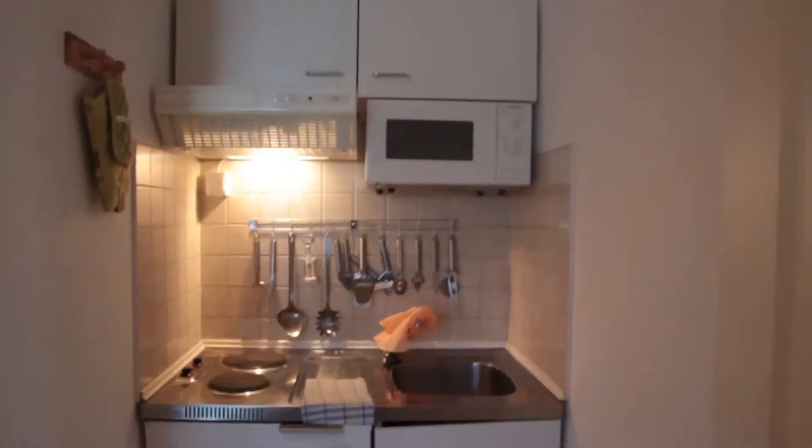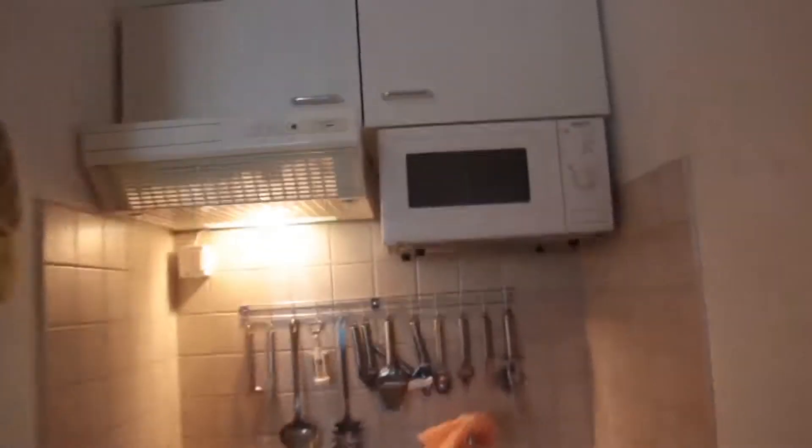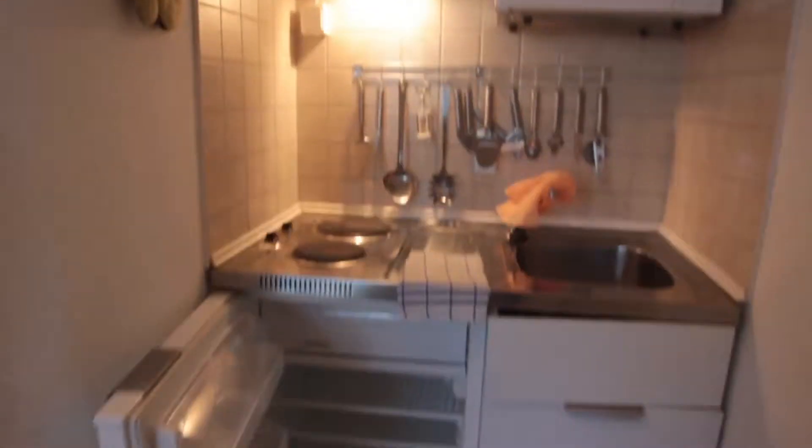Finally, let's look at the kitchen area. It's a bit small but it has everything you might need, including two burners, a nice little mini fridge, and a microwave.